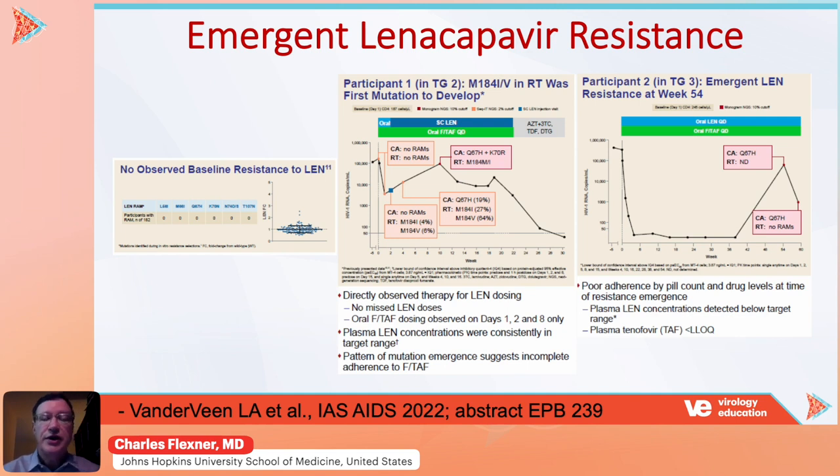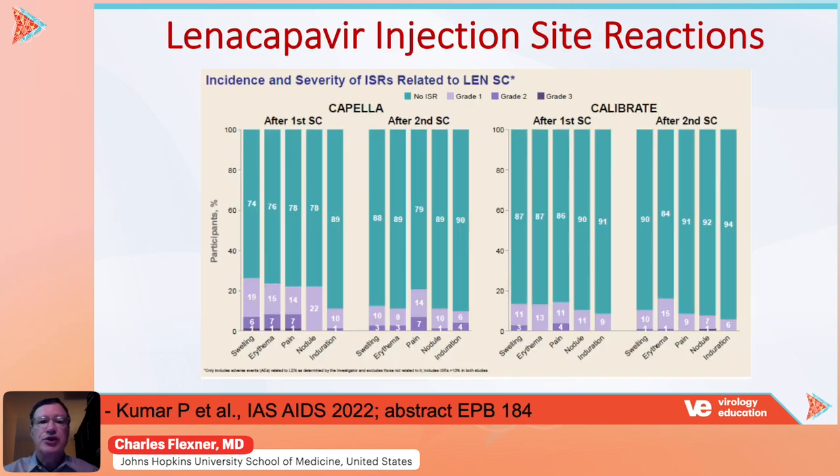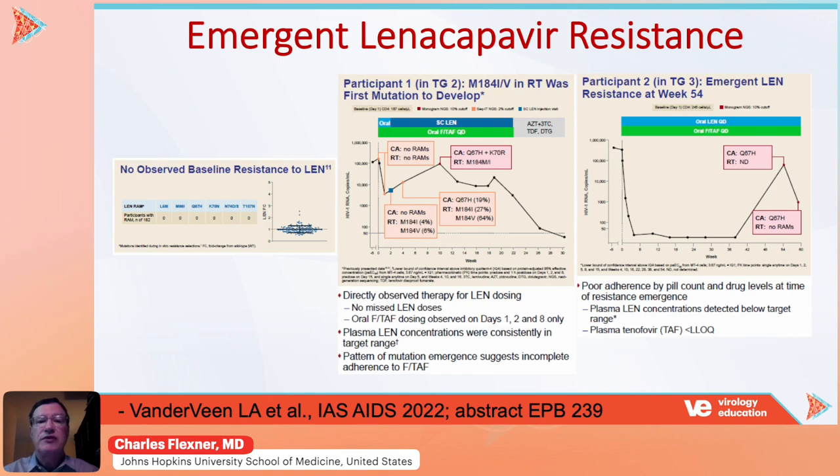Although lenacapavir has a very long half-life, no overlapping resistance with other drug classes, and is exceedingly well-tolerated, it can produce drug resistance. These data were presented at the IAS meeting this past July, looking at resistance emerging in individuals who were treatment-naive and treated with lenacapavir. It's important to note that there was no observed baseline resistance in either of the large phase three studies of this drug. However, resistance can emerge, particularly in individuals who were not adherent to their daily oral regimen.